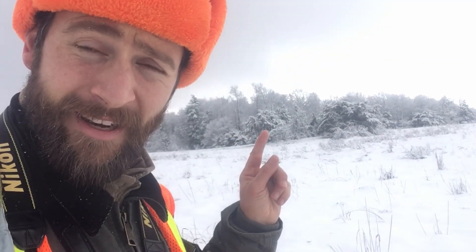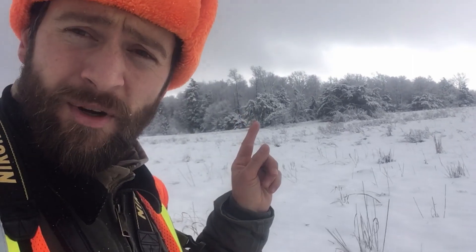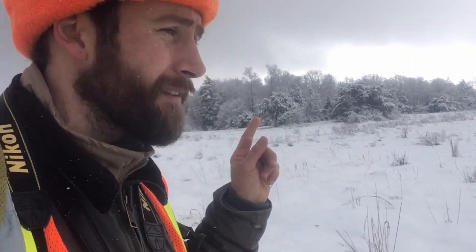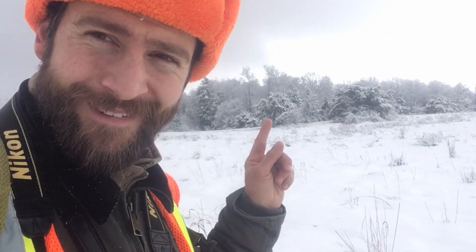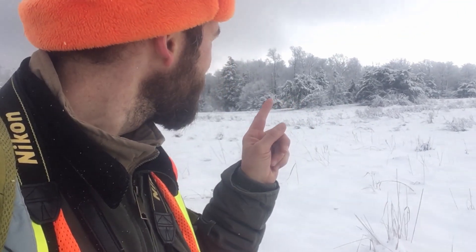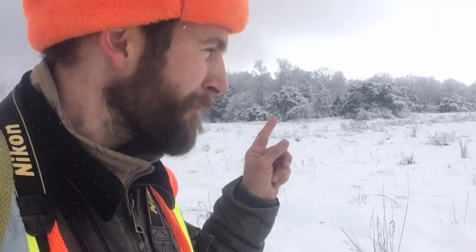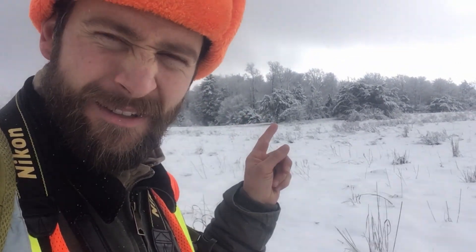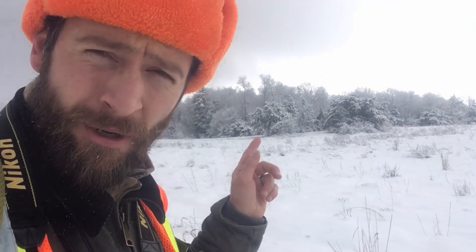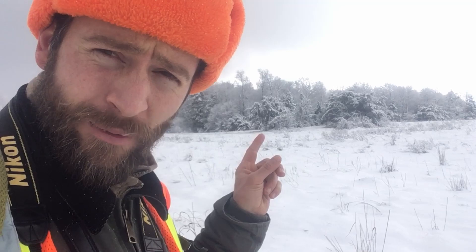There's our jack pine — kind of a squatty-looking shrub of a pine tree from the distance, which makes it relatively easy to pick out. Nice and wide. These are typically some of the first trees — they're pioneer species, some of the first to recolonize areas that have been either logged or burned in the northern forest.